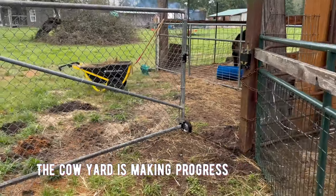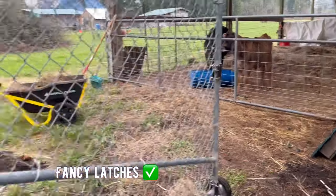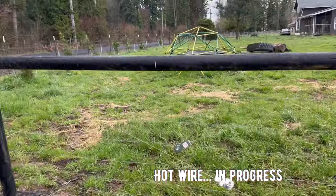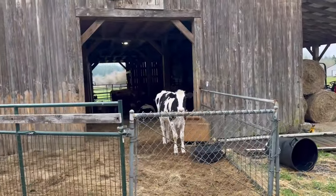The cow yard is coming along quite nicely. We got this chain link gate up here with some fancy latches, and we got some fencing. We want to do a little bit of possibly electric wire to keep the girls from destroying this fence. They still got their itty-bitty cow yard for now.